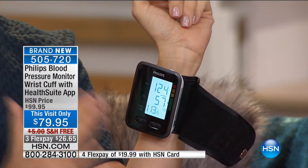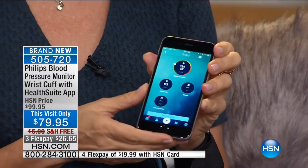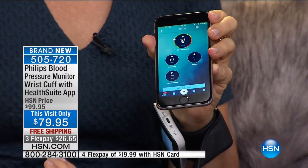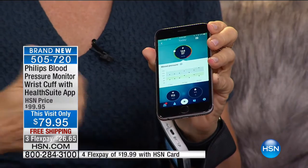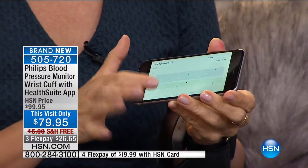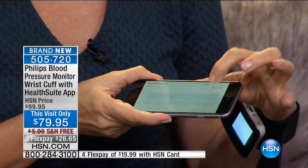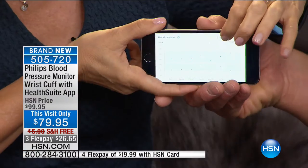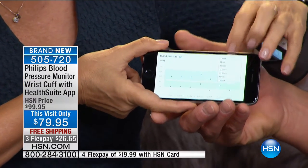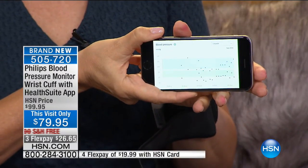One reading is just one reading — that's not what's important. What you need to know for your general health is the trend. On the app, this is my picture for today. If I tap it, it shows me the picture for the week. If I turn my phone on its side, I can see the reading for the whole month. It shows you right there how you're charting, which is important because with health you need to monitor over a period of time.